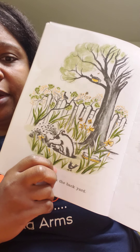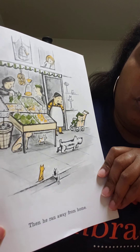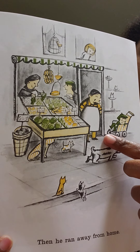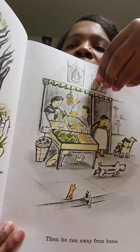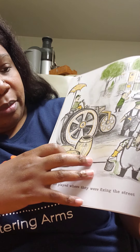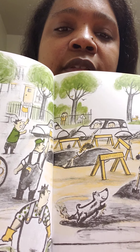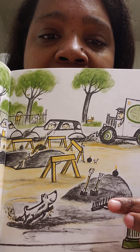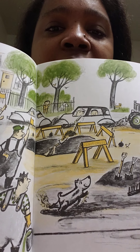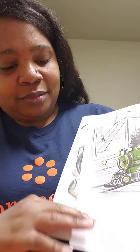And he buried it in the backyard. He's digging the hole to bury it. Then he ran away from home. He left home - he's like, I don't want a bath. He ran away, you see the people looking? He played where they were fixing the street. See they're using things like tar to fix the street. And tar is what color? It's black. And he's playing in it. What's happening to Harry? He's running away from home and playing in the tar. Harry looks like he's getting dirty!